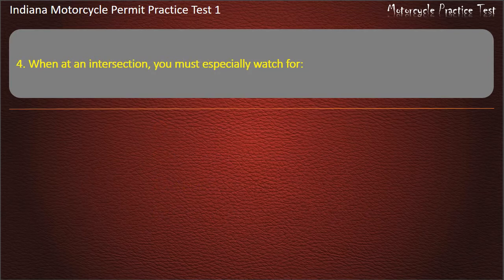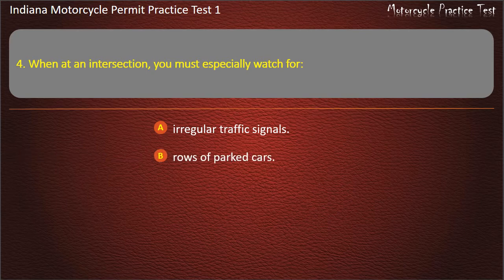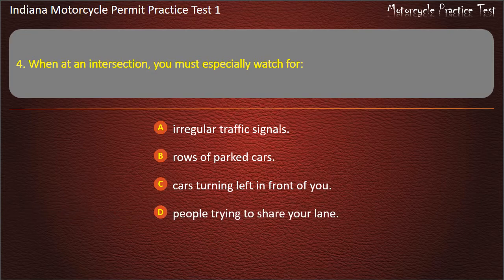Question 4: When at an intersection, you must especially watch for: Irregular traffic signals, Rows of parked cars, Cars turning left in front of you, or People trying to share your lane. Answer: Cars turning left in front of you.